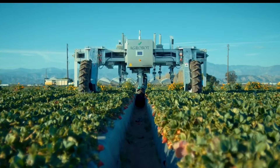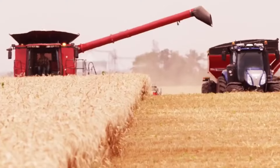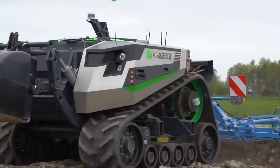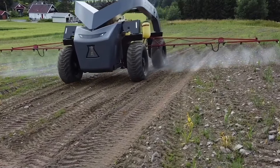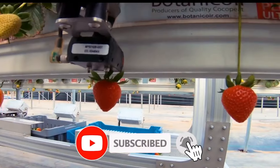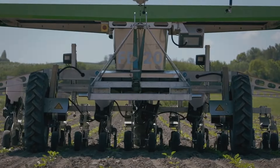Those were the top 10 futuristic farming machines that will transform the way we grow food and feed the world. These machines are not only smart and efficient, but also eco-friendly and sustainable, providing us with fresh and healthy food and new food experiences. We hope you enjoyed this video and learned something new. If you did, please give it a thumbs up and subscribe to our channel for more videos like this. Thank you for watching and see you next time!